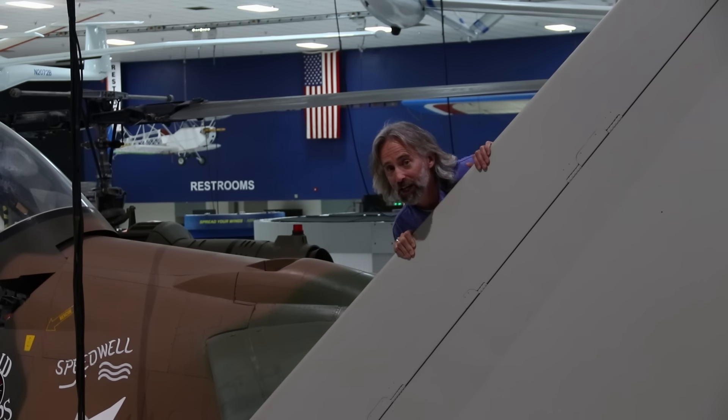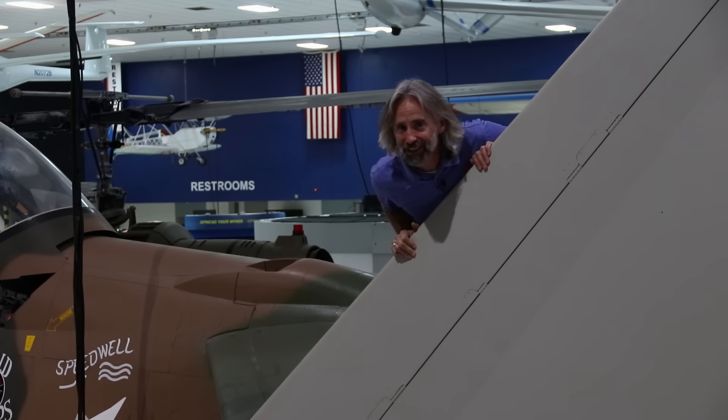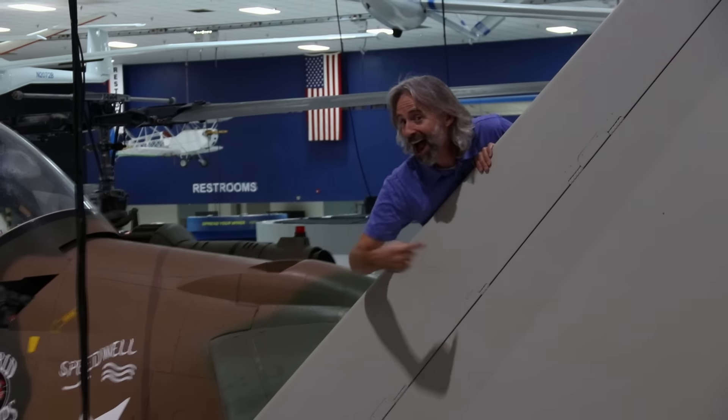Hi, I'm Matthew Bruchette and this is Behind the Wings. Get it? Behind the Wings?